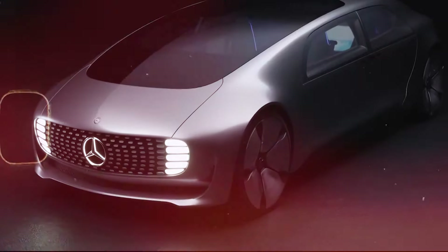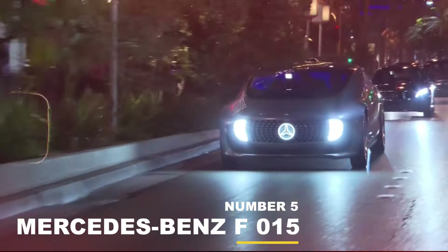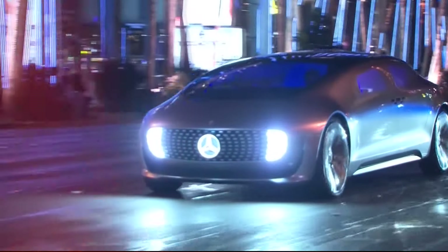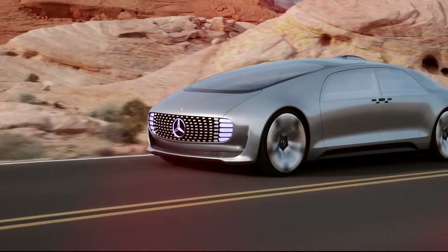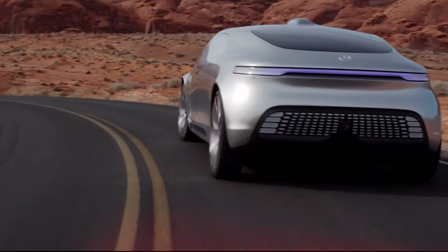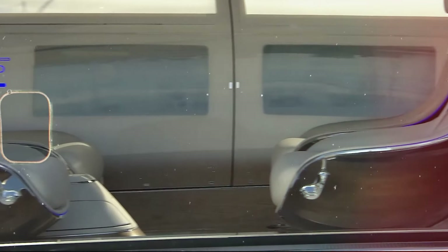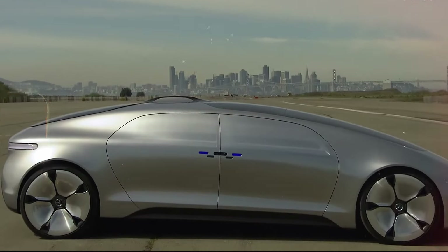First seen at CES Las Vegas in 2015, the Mercedes-Benz F-015 Luxury in Motion is, according to Mercedes-Benz, not a concept car but a research vehicle. The rather odd-looking body is made from a combination of steel, aluminum, and high-strength carbon fiber. Unlike most four-door sedans, the F-015 doesn't have a B-pillar, so all four passengers have easier access to the interior and enjoy more spacious room inside.